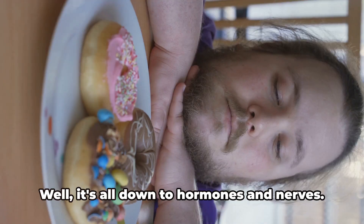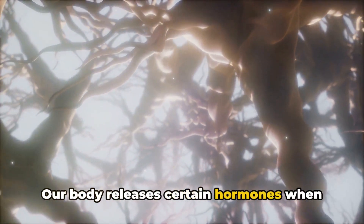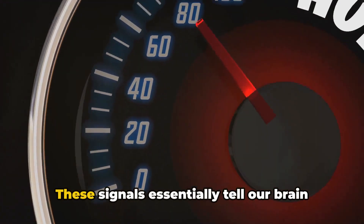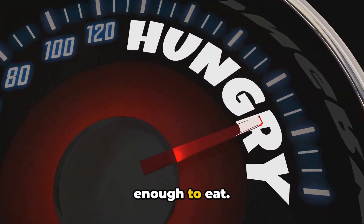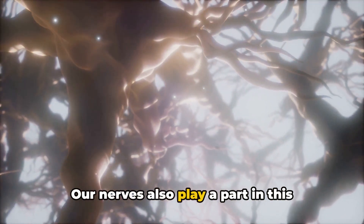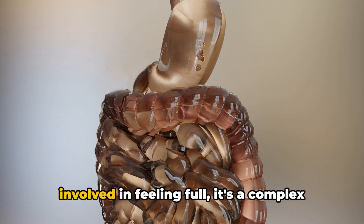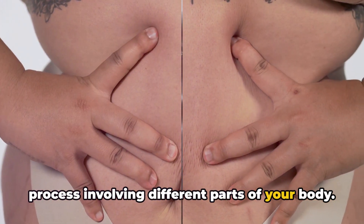But how does it get the message across? Well, it's all down to hormones and nerves. Our body releases certain hormones when we eat, and these hormones send signals to our brain, essentially telling it whether we're still hungry or if we've had enough to eat. Our nerves also play a part in this communication process, so it's not just your stomach that's involved in feeling full — it's a complex process involving different parts of your body.